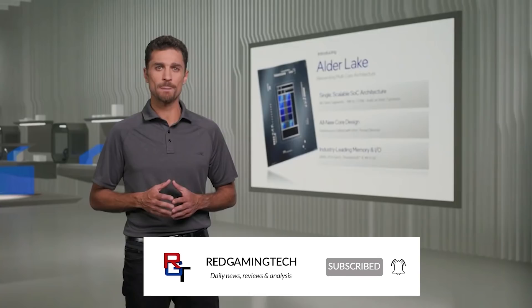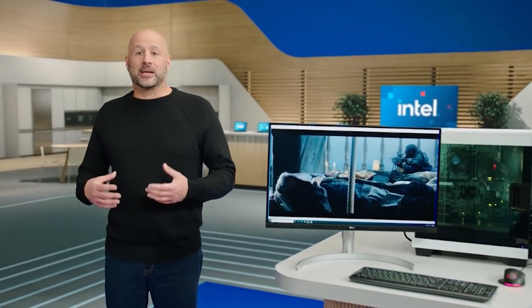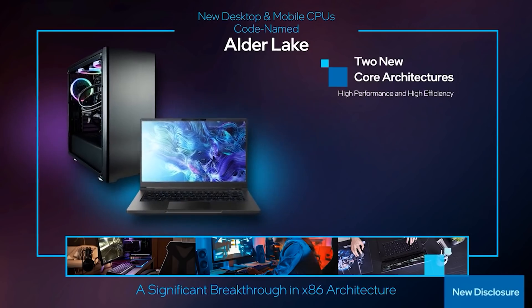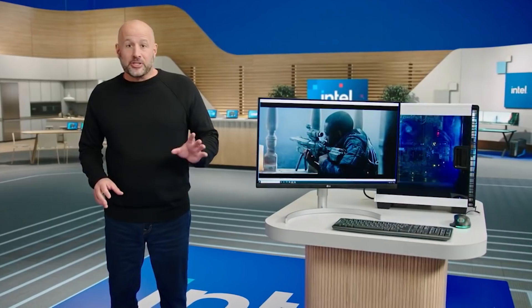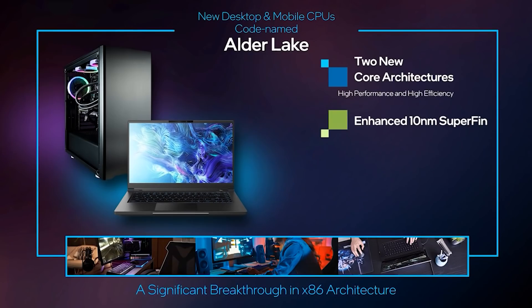Credit to Momomo for actually publishing and compiling all of these prices into an easy to read format. The bottom line is that Alder Lake's 12900K will apparently be more expensive than the 11900K, but not by a huge amount. I will be reading these prices as the average with tax, because I just think it makes sense. Although tax in your particular region will vary, and there is a possibility that these prices could be cheaper or more expensive when these CPUs launch.